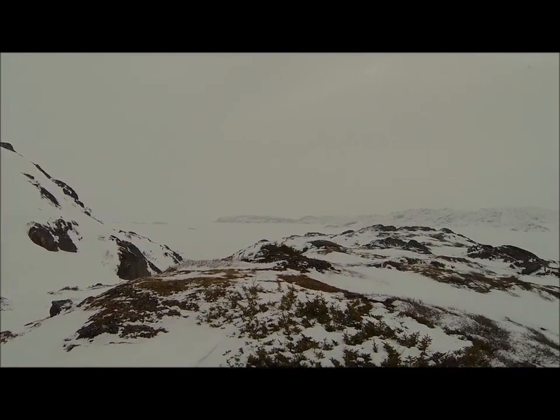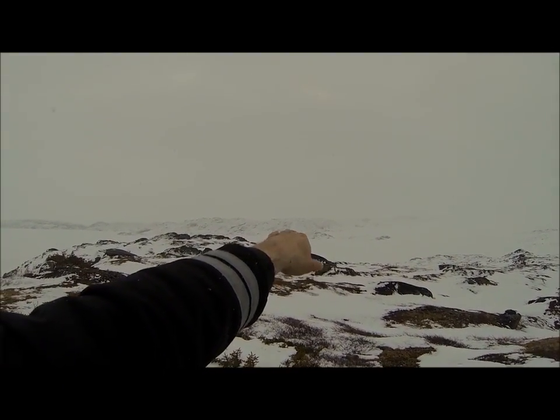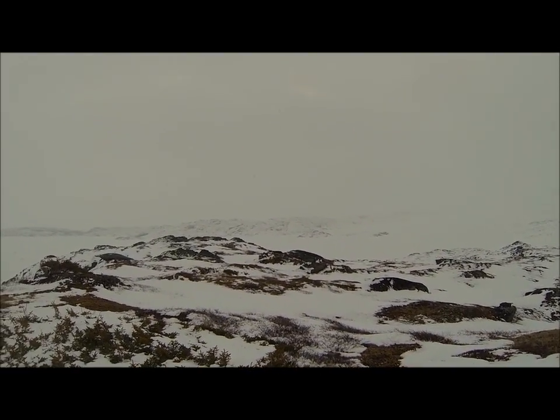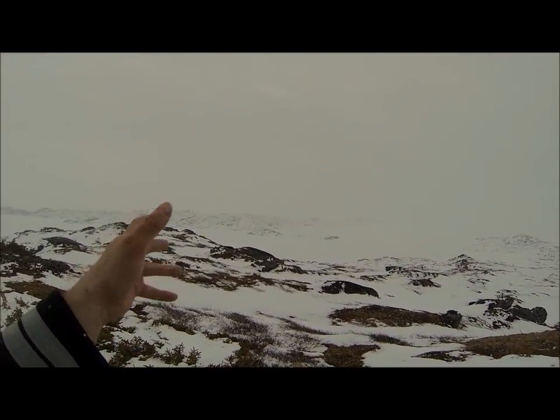Well guys, this is over here at Lime Tickle. Just behind that little head there used to be an old Inuit settlement. They actually done some archaeology work, a dig there a few years ago — I think it was Dr. Steven Loring of the Smithsonian.